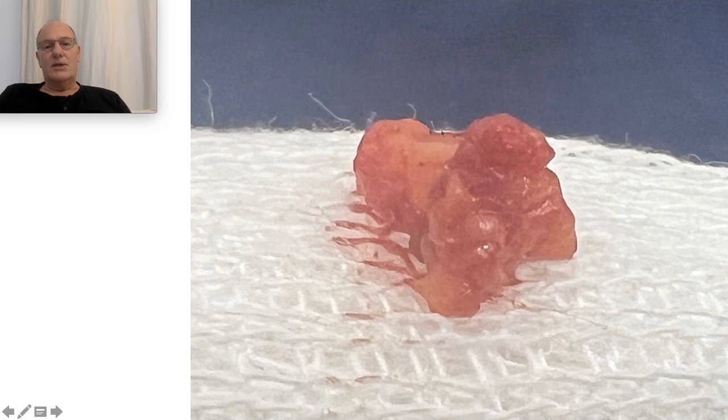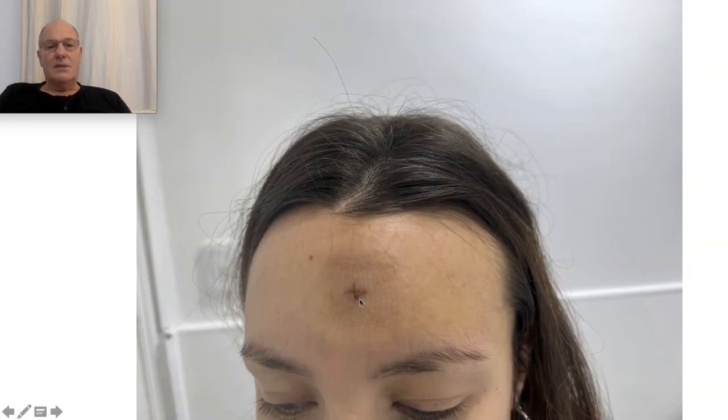Here we can see the tumor that I removed. And this is the minimal incision — this is seven days post-op. The patient can continue with their life the same day, with no downtime.